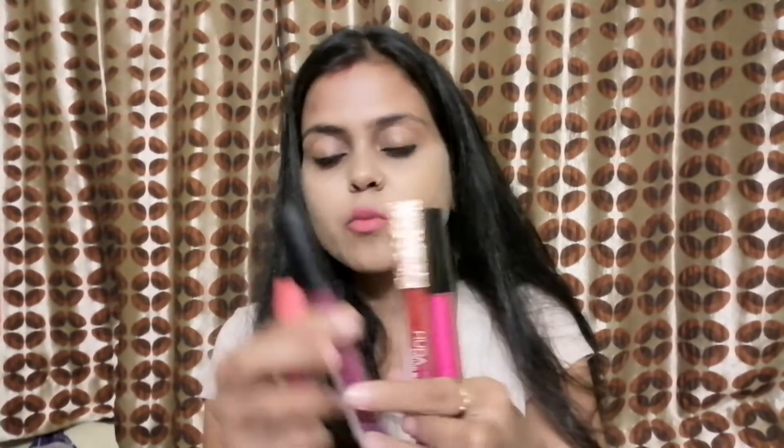This is my Huda Beauty collection. This is a mini Huda Beauty lipstick which I have used today. This is matte finish. I like matte finish lipstick because it is very good and long lasting — it doesn't change quickly. I really like matte finish lipsticks.